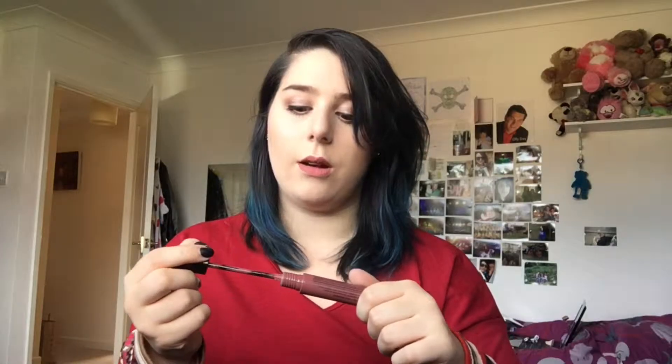The second thing that I got is this NYX Liquid Suede Cream Lipstick in the shade Soft Spoken. I was looking at the NYX stuff in Boots and I was going to buy some soft matte lip creams, but I was like, I don't really like these, so why would I buy them? I have three and I don't particularly like them — they don't last that long to be honest. So I got this instead, it just called my name.